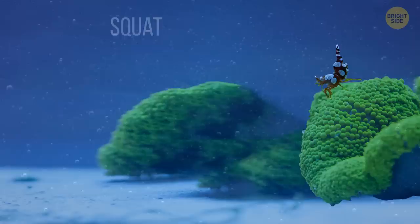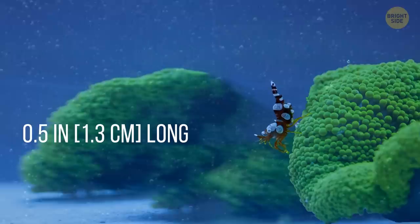The squat anemone shrimp. This shrimp is tiny, only 0.5 inches. It's also known as a dancer shrimp because of its peculiar behavior — when agitated, it raises its bottom above its head and does a little dance. Divers also say it readily jumps on their hands and cleans them.